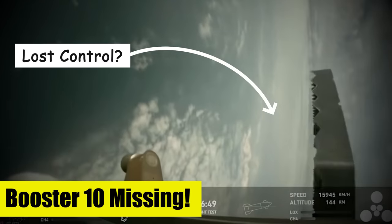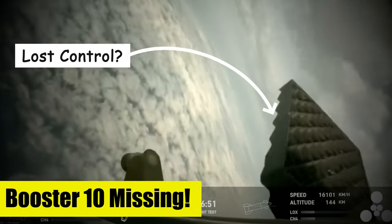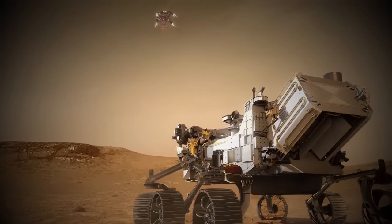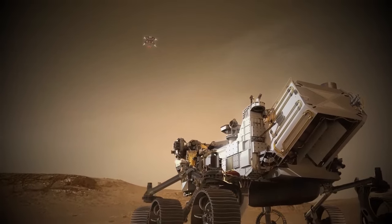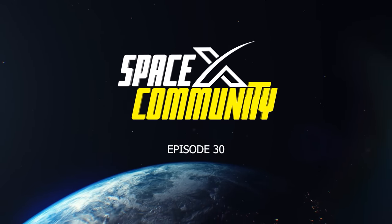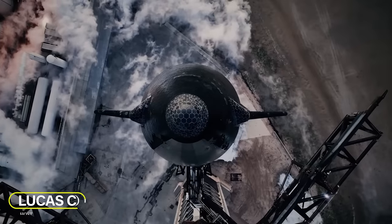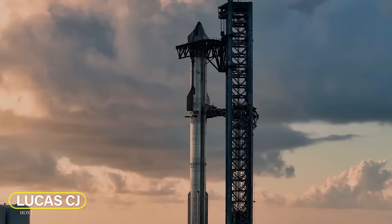Where is Booster 10? What happened to it? Today I am answering this most asked question. NASA finally gives an update on plans for sample return from Mars. Hey, I'm Lucas. Welcome to the SpaceX community. Let's get started.